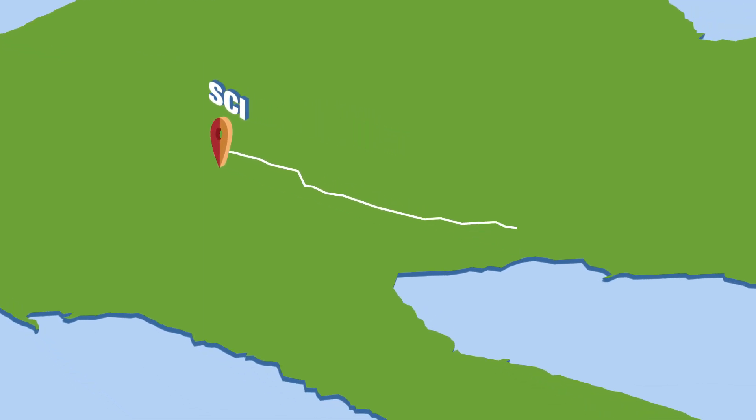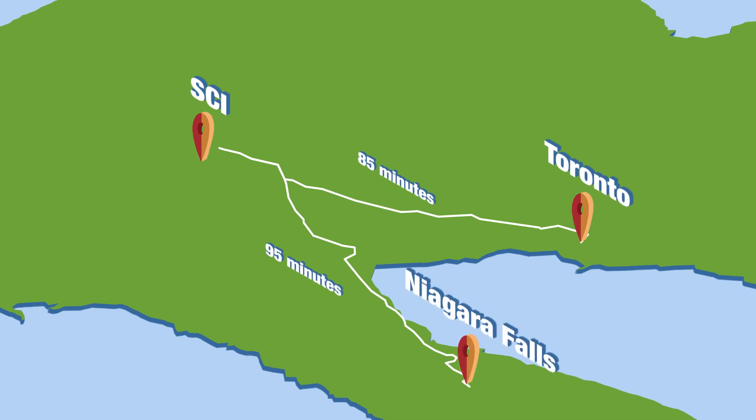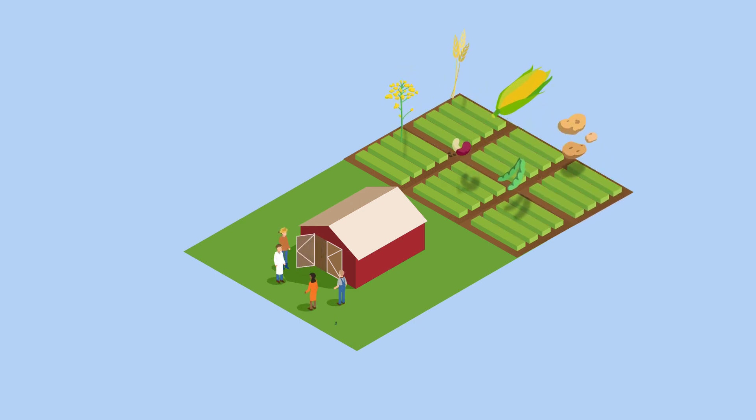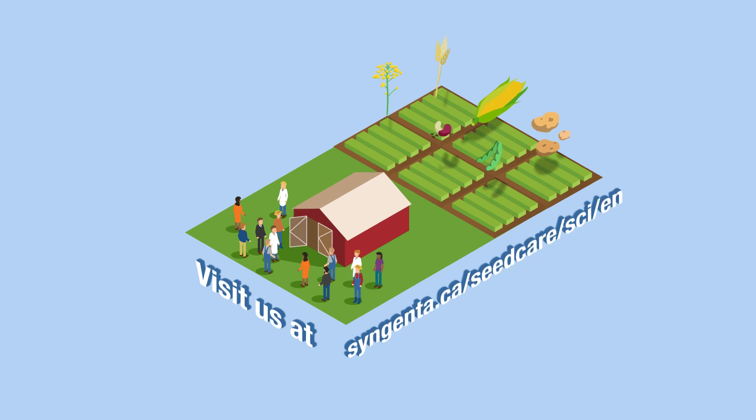Take some extra time to explore cosmopolitan Toronto and experience magnificent Niagara Falls, both nearby. We invite you to learn more about the Canadian Seed Care Institute and how we can help you arrange an unforgettable visit. See you soon!